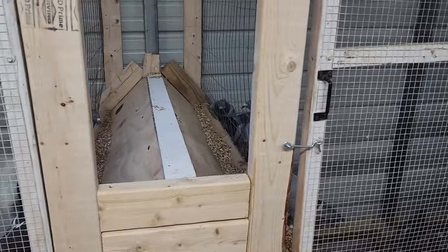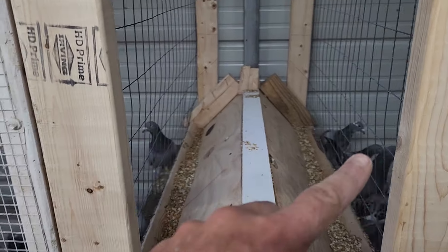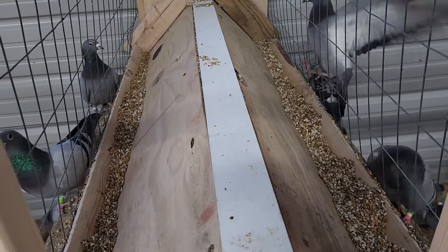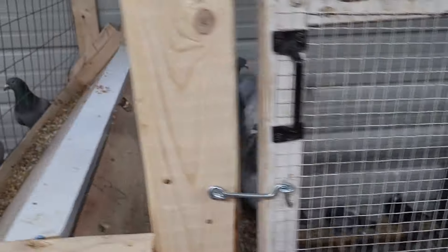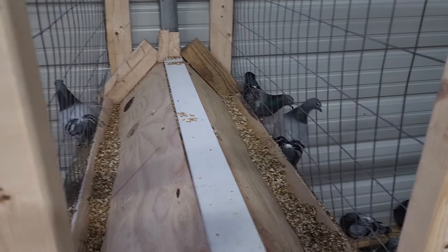I got to redo these a little bit — cocks on one side, hens on the other. Made a little trough for them so I don't got to get in there to bother them. But where they sit, there's not enough room, they're not high enough, so I got to redo that.